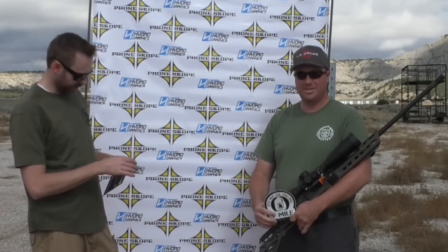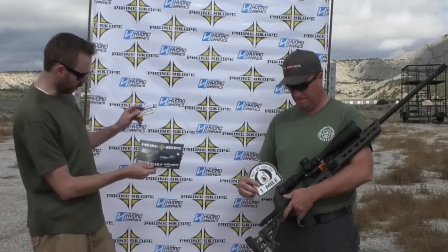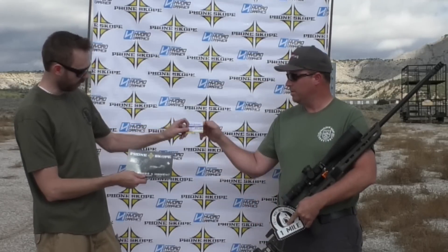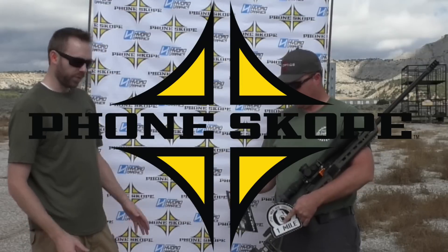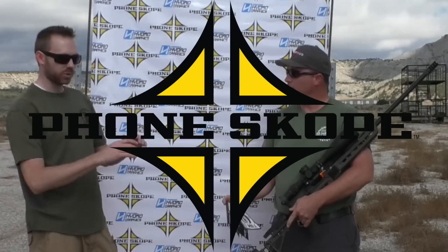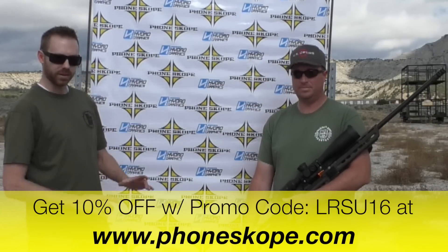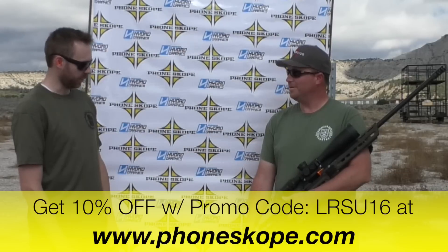Jeff is a phenomenal PRS shooter and shooting his Masterpiece Arms over there — we'll talk about that in a minute. First, we want to thank Phonescope. They sponsored the event today and got a $75 gift card for you. All the long-range footage was filmed through our sponsor Swarovski's STR-80 scope with a phone scope on top of that with an iPhone. Pretty awesome you're able to do that with your phone.